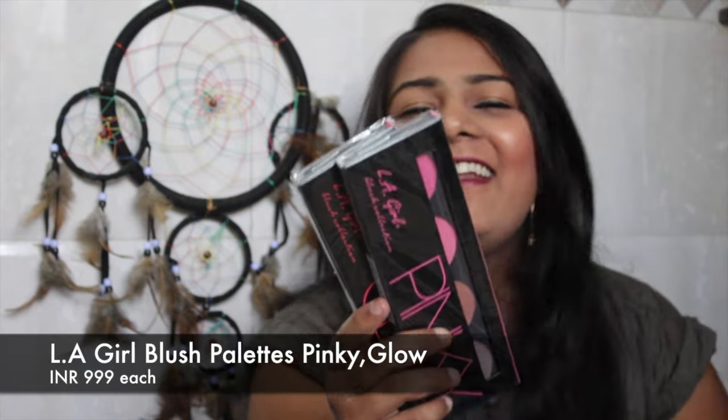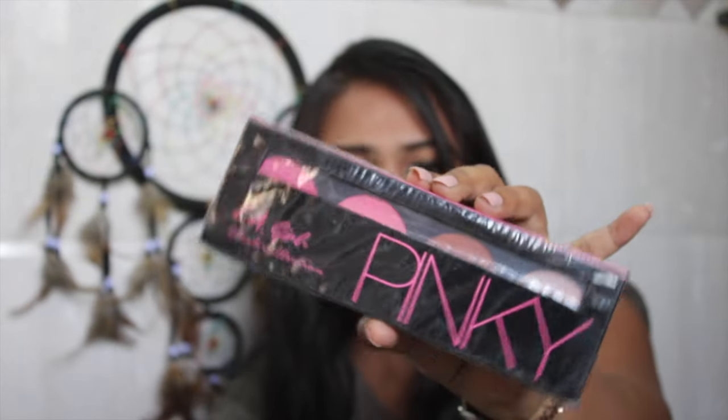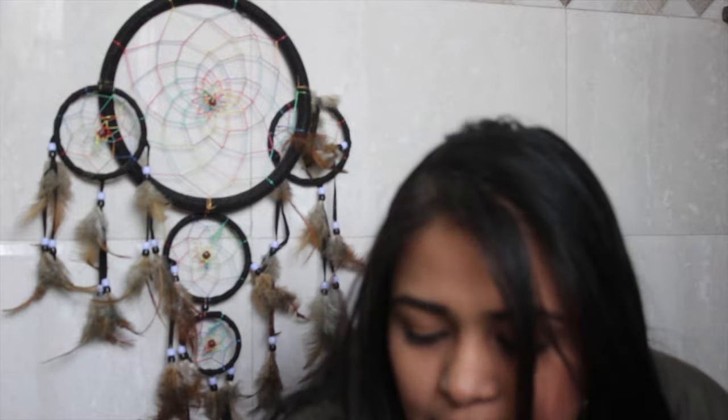I finally got my hands on L'Oreal blushes! I've heard so much about them. I got two shades — one in Pinky and one called L'Oreal Glam. I honestly can't wait to try and review these because I'm a big fan of highlighters and blushes.